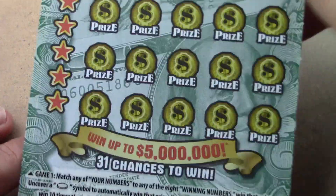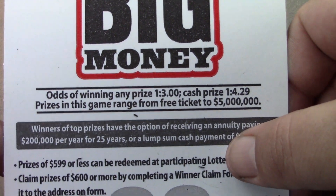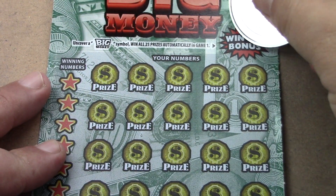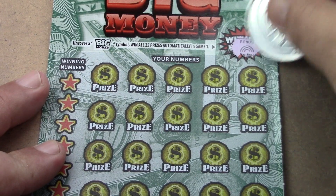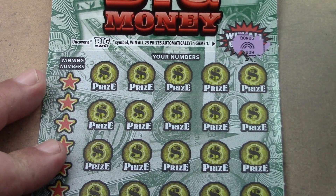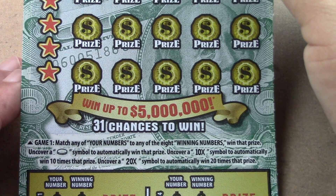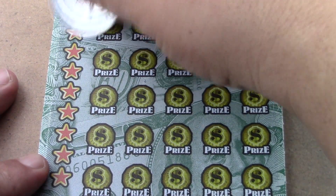All right, the $20 Big Money ticket — number four in the run. Odds are 1 in 3.00 for a ticket prize and 1 in 4.29 for a cash prize. Up top we're looking to find the Big Money symbol and win the prize, or win all 25 prizes. We find a rainbow. In the middle section, find a coin to win automatically. Multipliers are 10 and 20 times.